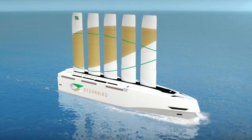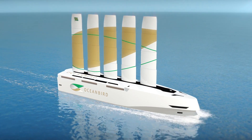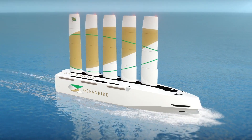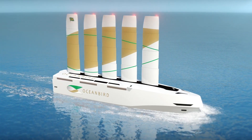This is how car carriers might look in the near future. The Oceanbird is a proposed cargo ship that would be able to carry 7,000 cars. Its designers say that it will use its giant wing-like sails for general propulsion, saving up to 90% in greenhouse gas emissions.